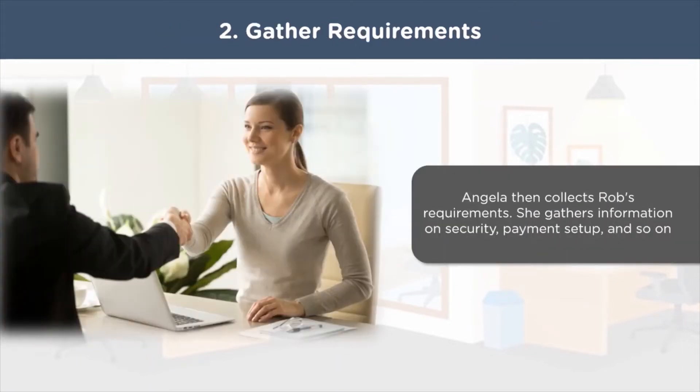In the next step, Angela gathers all the necessary requirements. She ensures that she and Rob are on the same page regarding the project and its goals. Both of them together arrive at a stipulated deadline for the project completion. She gathers relevant information based on security of the app, the payment setup, login, cost of the products, and style, to name a few.